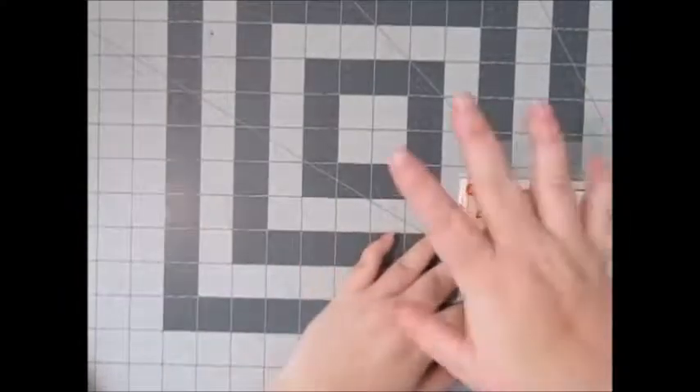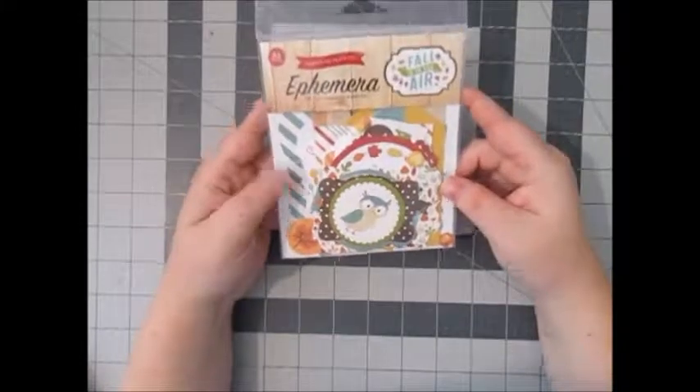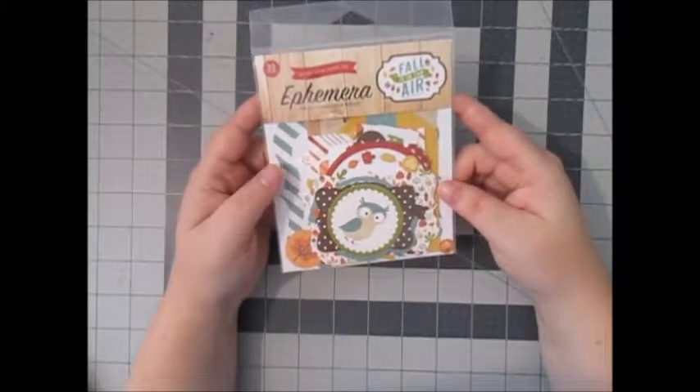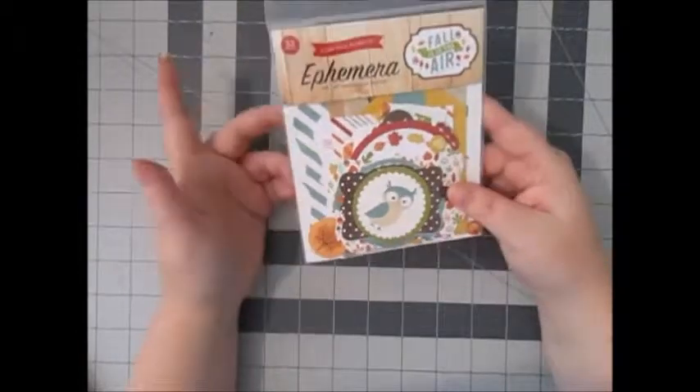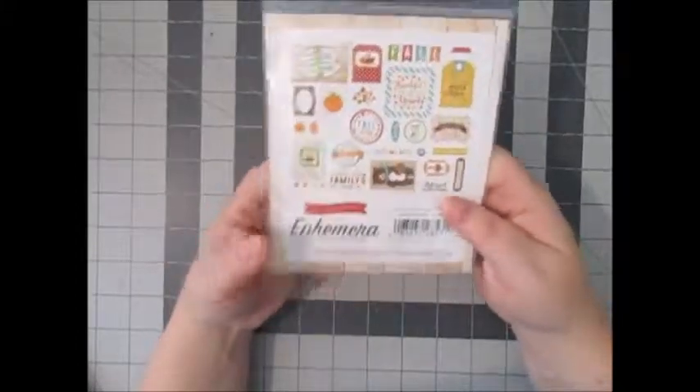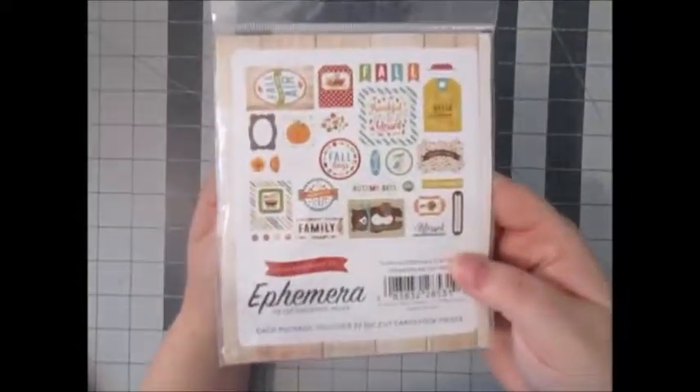On to the fall stuff — just a random pack of ephemera: Fall is in the Air by Echo Park. I believe this is last year's collection because there was hardly anything to go with it at the store, but you get 33 pieces and it's really cute.